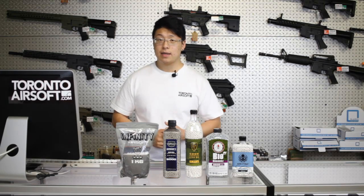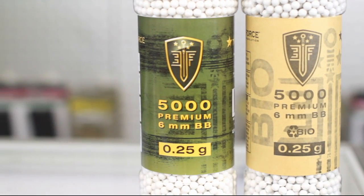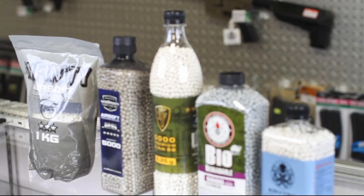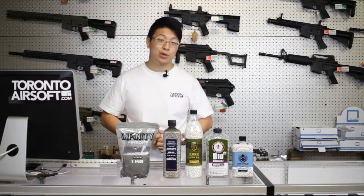The last topic is bio versus non-bio. Biodegradable BBs dissolve in the rain over time, whereas non-bios will simply stay there forever. Check the field that you plan to play at and see what they require — some indoor fields actually don't allow the use of biodegradables, so make sure that you check. And there you have it, the basics behind buying BBs. Make sure you play around with different brands as well as different weights and see what works best in your gun.